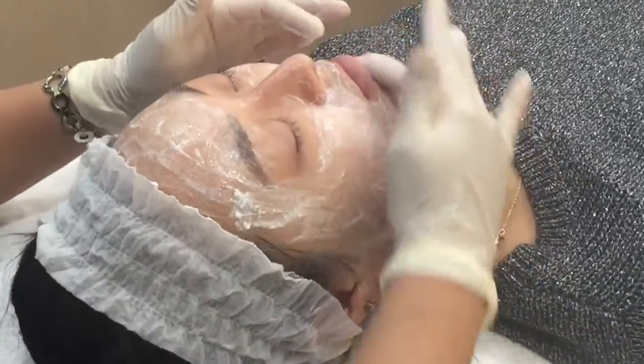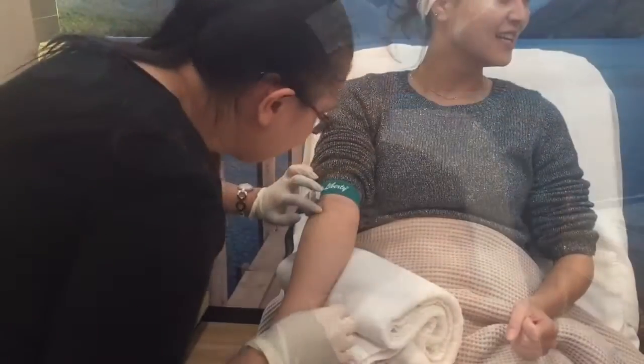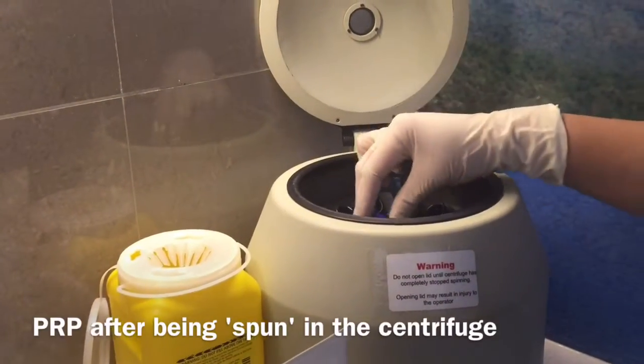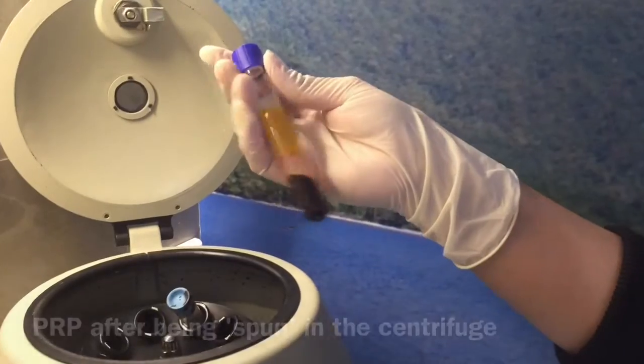It can feel like a lovely facial massage. We then draw a small amount of blood out of your arm, just like a normal blood test. This is spun in a centrifuge for about 10 minutes, extracting your platelet-rich plasma — the healing parts of your own blood.